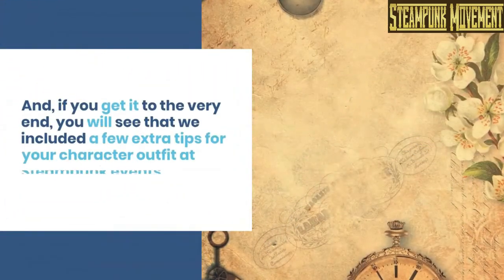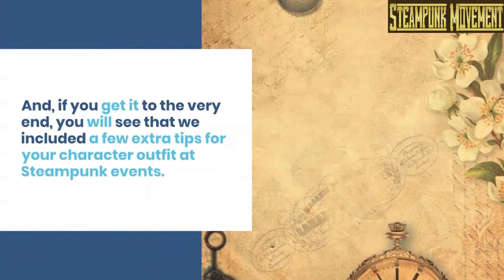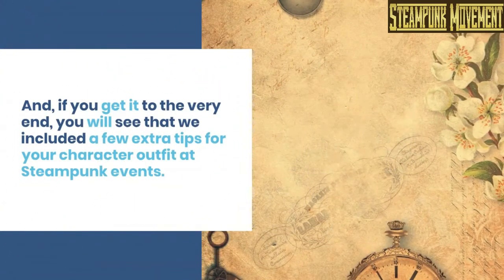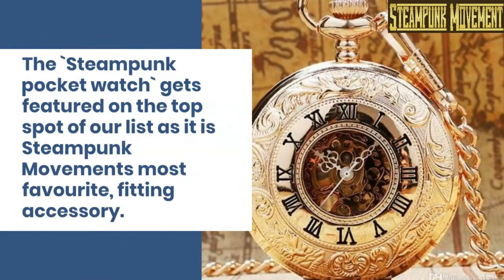And if you get to the very end, you will see that we included a few extra tips for your character outfit at steampunk events. The steampunk pocket watch gets featured on the top spot of our list, as it is the steampunk movement's most favorite fitting accessory.